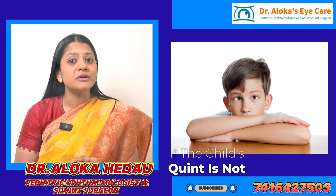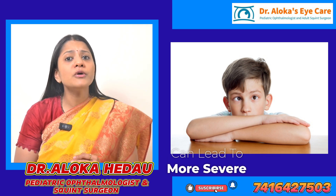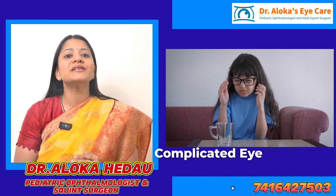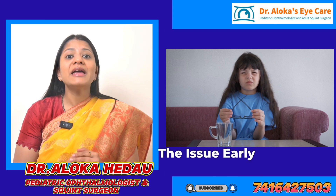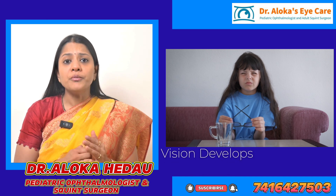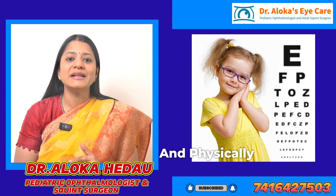If a child's squint is not corrected over time, the misalignment can lead to more severe problems such as development of double vision or more complicated eye muscle issues. Addressing the issue early can prevent these secondary problems and ensure that the child's vision develops well and remains functionally and physically healthy.